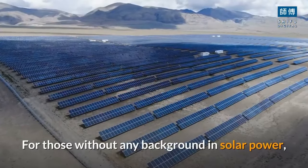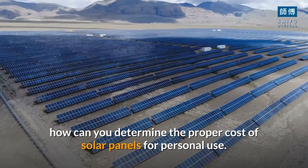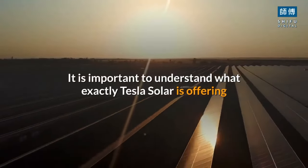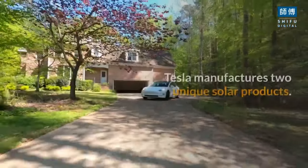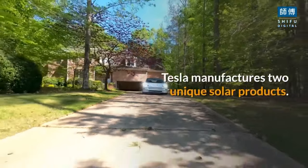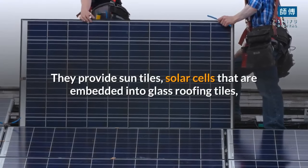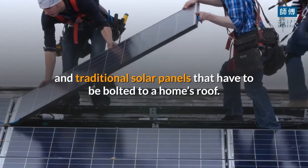For those without any background in solar power, how can you determine the proper cost of solar panels for personal use? It is important to understand what exactly Tesla solar is offering and how it differs from traditional solar panels. Tesla manufactures two unique solar products: sun tiles, which are solar cells embedded into glass roofing tiles, and traditional solar panels that are bolted to a home's roof.